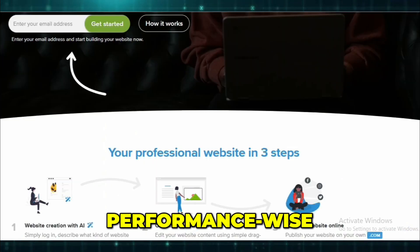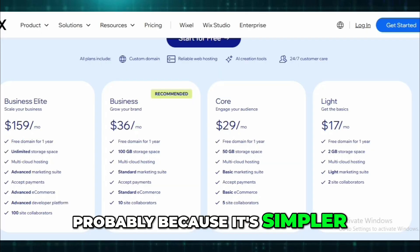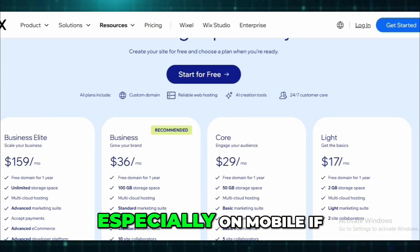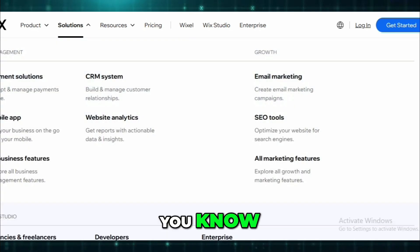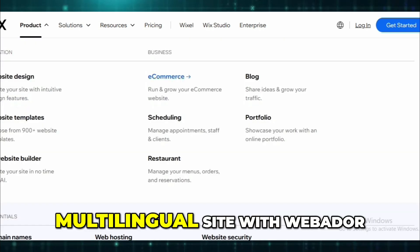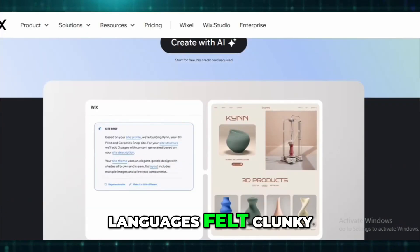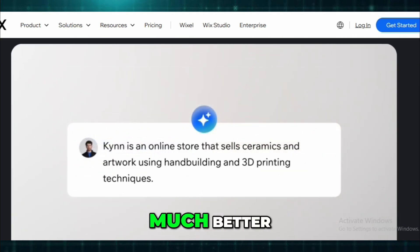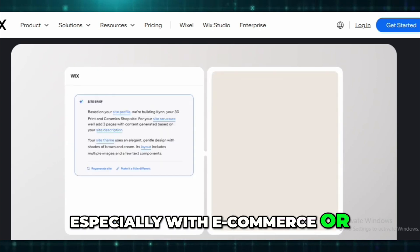Performance-wise, Webador is cleaner and loads faster, probably because it's simpler. Wix sites look amazing, but they can lag a bit, especially on mobile if you go heavy on animations or apps. Scalability really matters if you're planning to grow. I tried creating a multilingual site with Webador, and the way they handle subdomains for different languages felt clunky and weirdly expensive. Wix handled that so much better. So if you're thinking long-term, especially with e-commerce or global reach, Wix gives you way more room to grow.